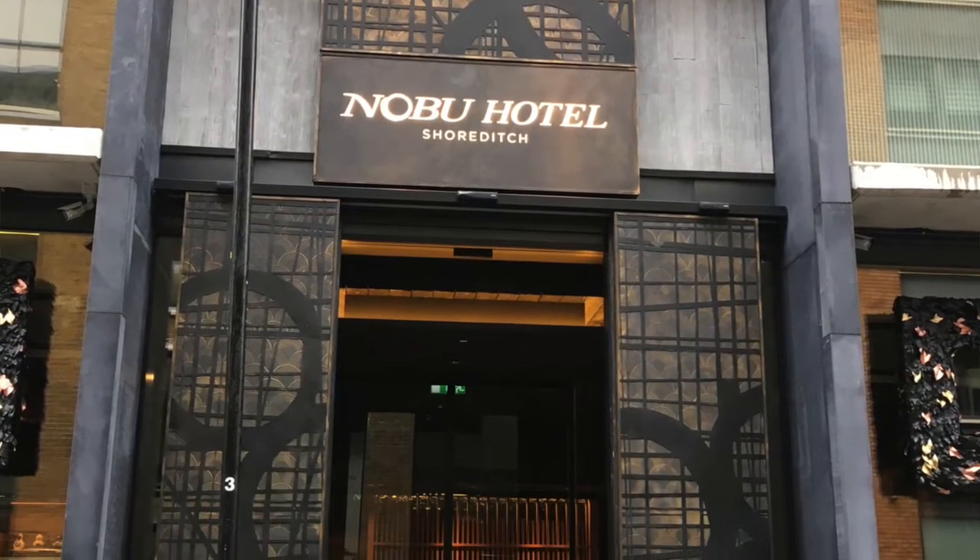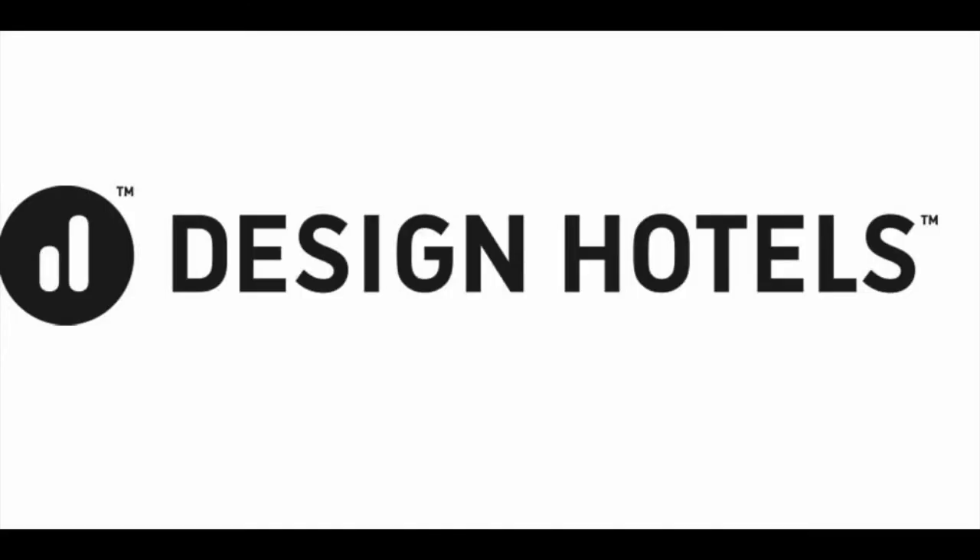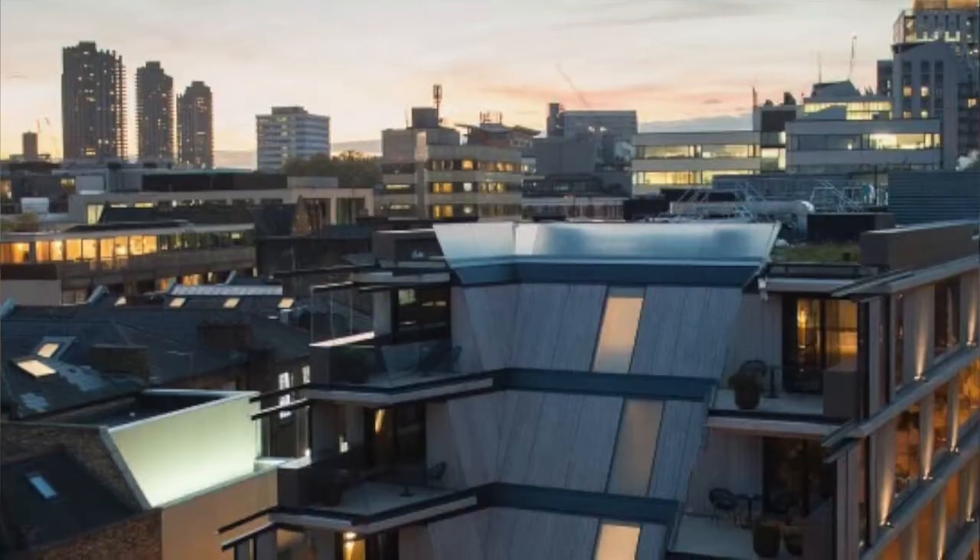It's part of the Design Hotels collection, which is a fantastic collection of hotels from all around the world. And Nobu Hotel Shoreditch is the latest addition to their collection of hotels in London.